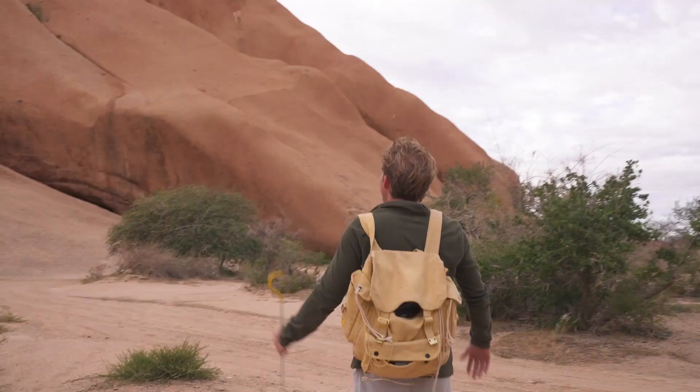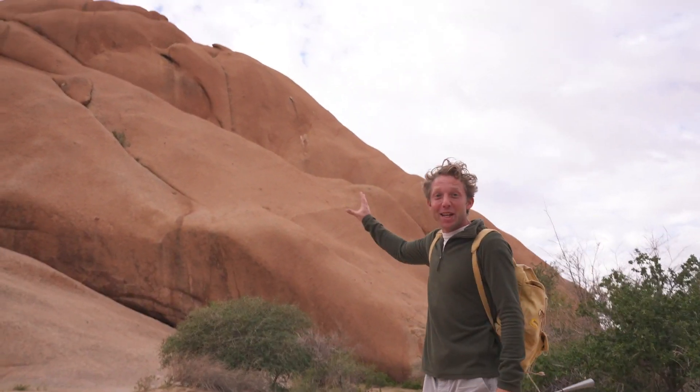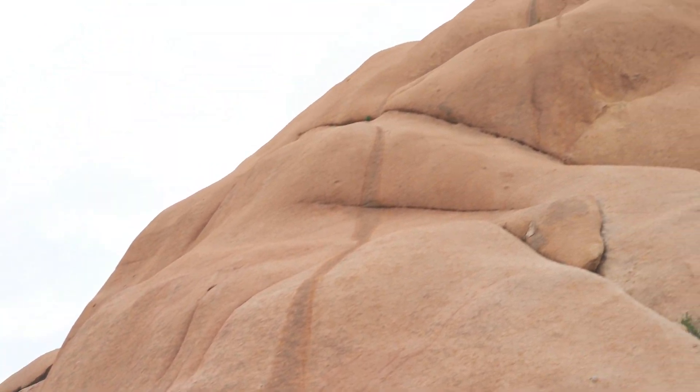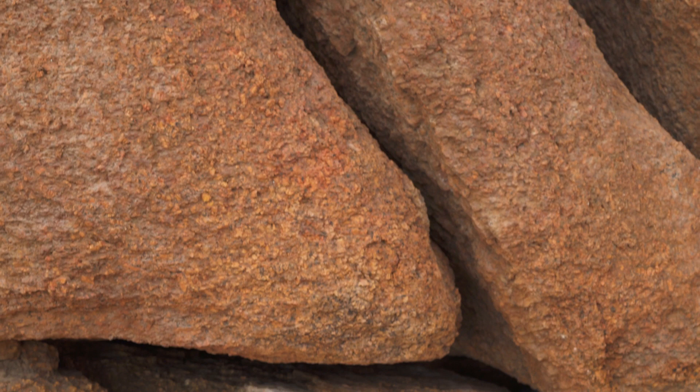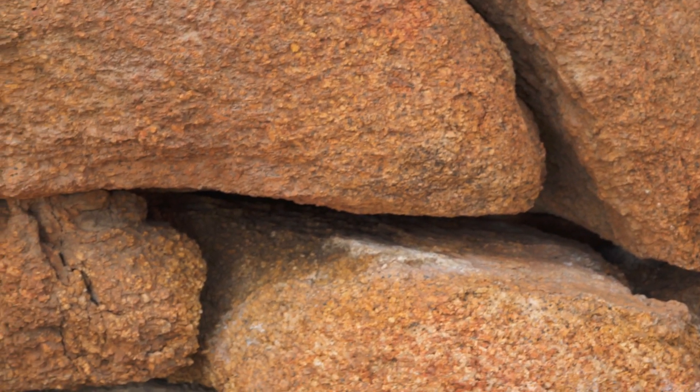That is one beast of a granite boulder, weathered over literally millions of years. It's perfect habitat. The species I'm looking for today is Spitting Cobra. They love to live in the cracks between each of these boulders.